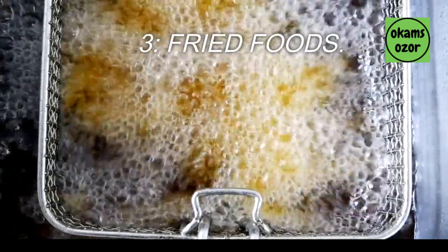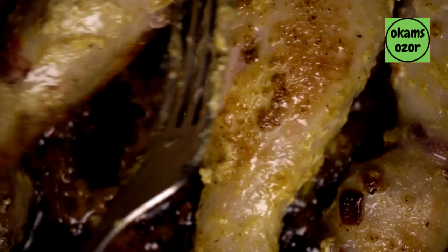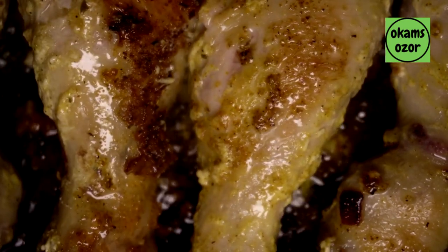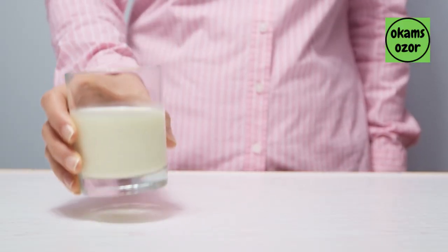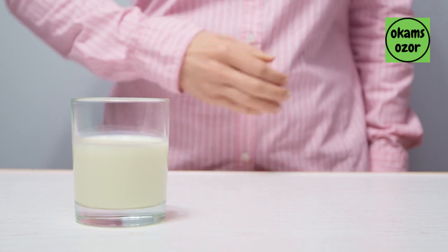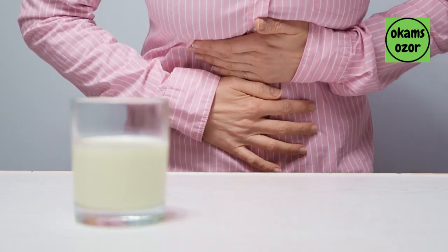3. Fried foods. Fried foods are typically high in unhealthy fats and can promote inflammation in the body. 4. Dairy products. Some people may have inflammation after consuming dairy products such as milk, cheese, and yogurt, particularly if they are lactose or milk protein sensitive.